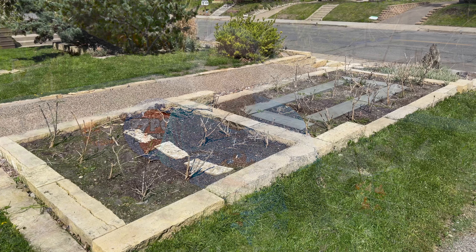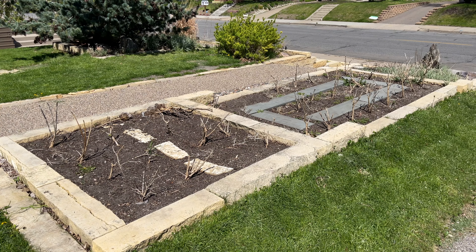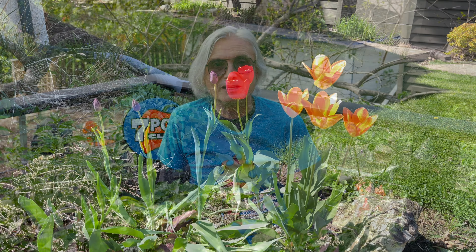I start at about 20 minutes of full sun and basically double that every day. In the coming week I'll start working the ground beds, removing last year's plants and adding amendments. More about that in the next grow season update.